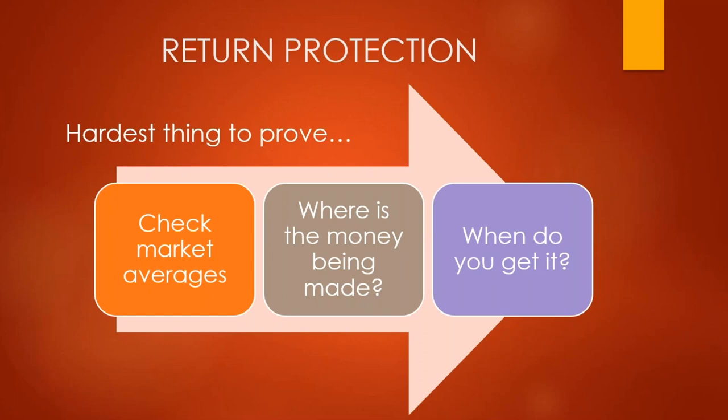Then ask when you get paid and why. Why is it a one-year hold? Why a three-year? Why a seven-year? When there's a recession, is there any protection on your return? Always ask why there's a difference between market averages and this deal. How are you planning to pay me what you're saying you'll pay me? Why are you wanting to hold it this long — is there a rationale? A savvy operator is going to have these questions lined up and will have solid, honest answers for you.